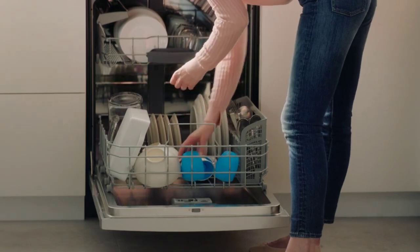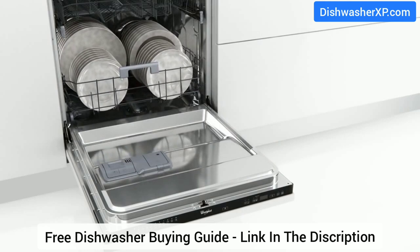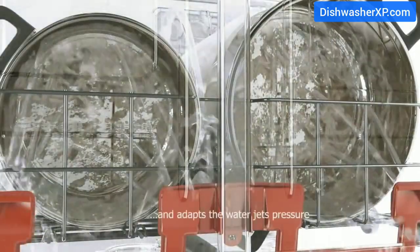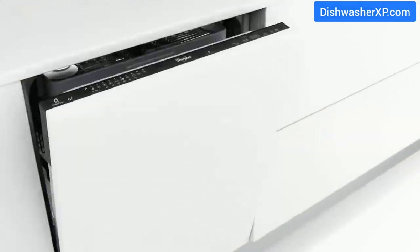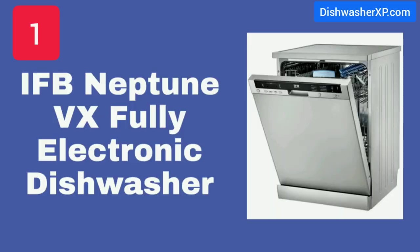When it comes to buying any home appliance, it's important to make the best choice, because once you lock yourself into something it can often be difficult to switch. There are hundreds of options available in the Indian market, and choosing a dishwasher that fits your dishwashing needs and budget can be a complicated task. We did the research and hard work so choosing the right dishwasher for you is as easy as possible.